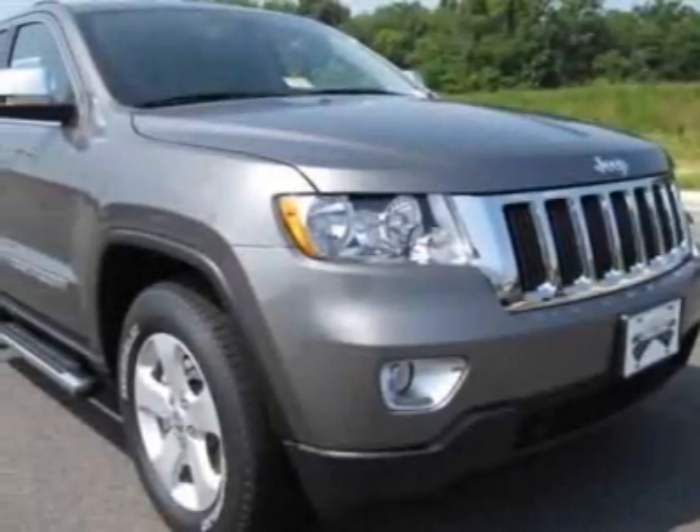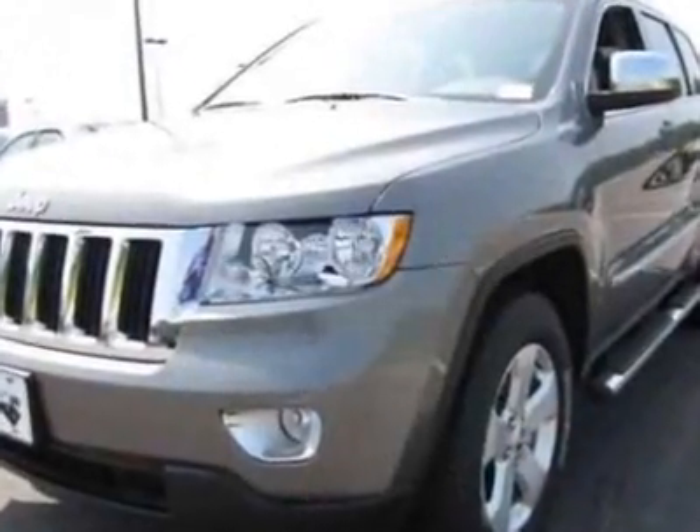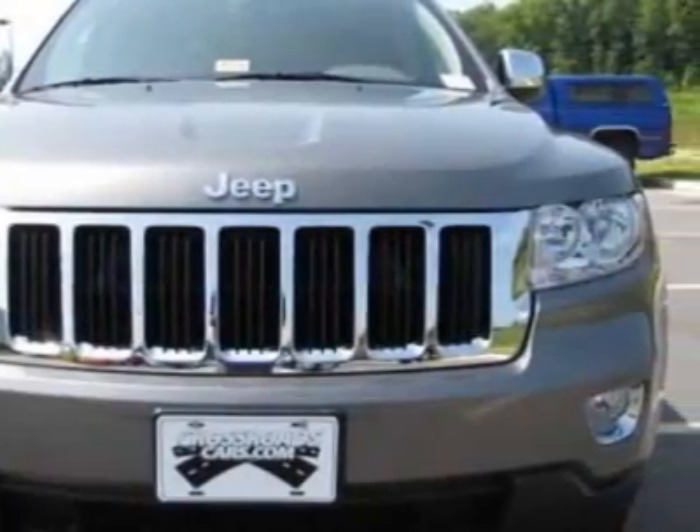Take a look at this new 2011 Jeep Grand Cherokee. For your protection, this vehicle has a full factory warranty. This vehicle gets 16 miles per gallon in the city and 22 on the highway.